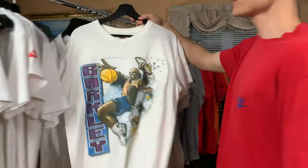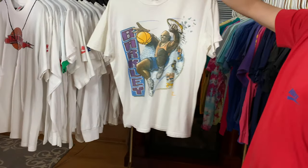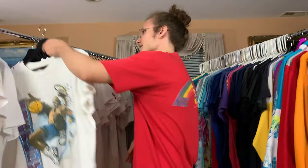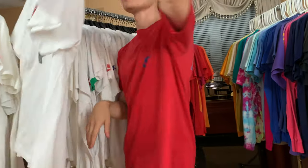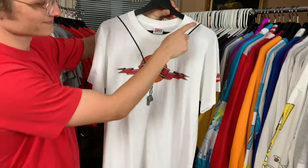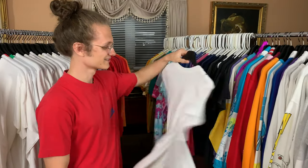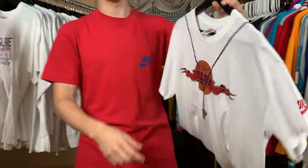Keeping it moving — Barkley playing basketball right here, dunking it. Nothing on the back. We got this one over here — Nike Championship Clinics. It's got the little whistle around the neck. Absolutely insane, love this one so much.